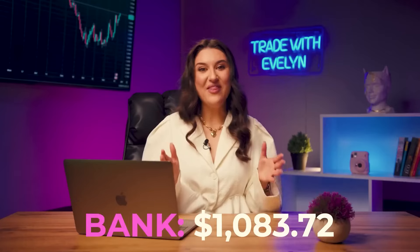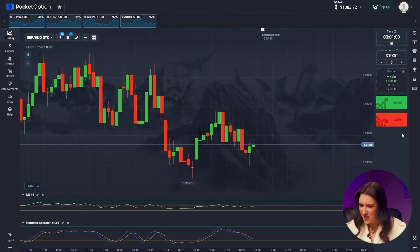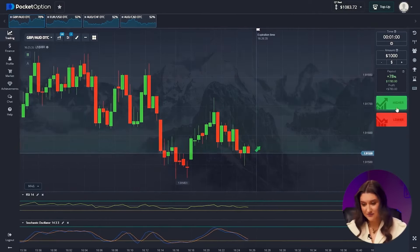Amazing — $1,083 dollars! And this is not the end, although we have only been here for eight or nine minutes. Pound and Aussie again — the downtrend is over and a reversal will be expected. Our indicators also indicate an increase in price, so the bet is up — higher button.